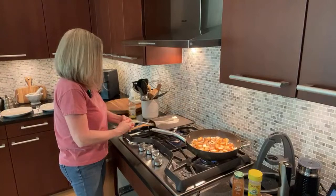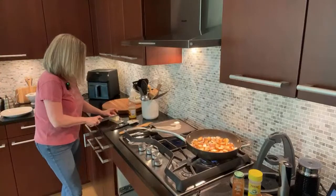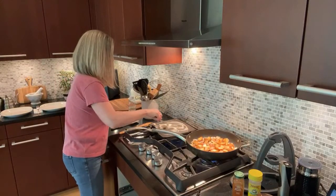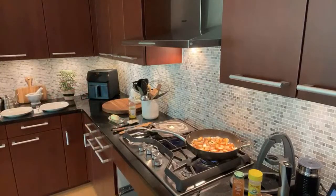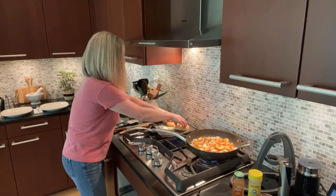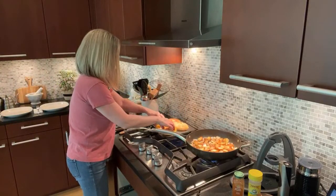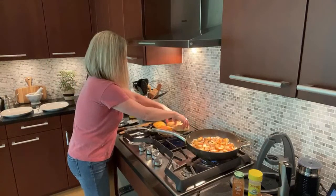I might need a little more butter — I want to make sure these have good flavor. I'm going to get my rolls face-down in the butter, get them browned, and then let them rest in the air fryer. As we get closer to assembly, I'll put some heat on the air fryer to warm them up again.